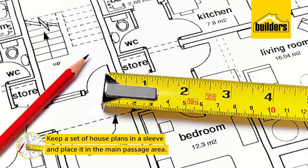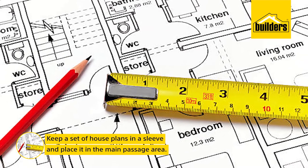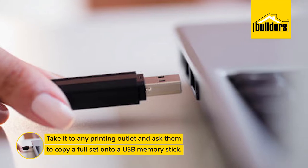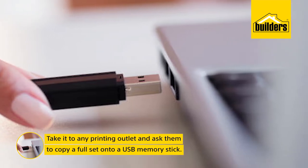Keep a set of house plans in a cardboard sleeve and place it in your main passage area. Take it to any printing outlet and ask them to copy a full set onto a USB memory stick.